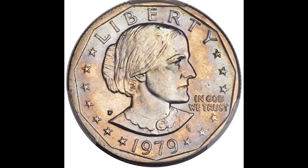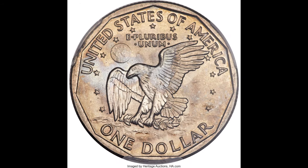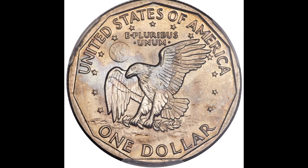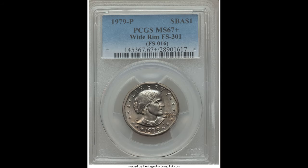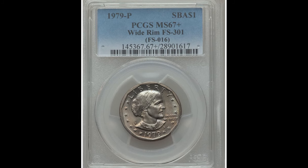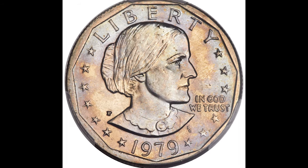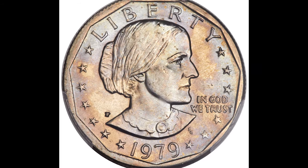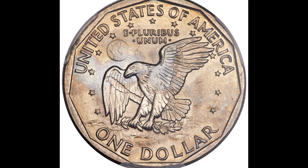Here we have a 1979-P one dollar Susan B. Anthony coin. Typically you will not see a P mint mark on coins — no mint mark means it was minted at the Philadelphia Mint. This one was graded by PCGS at mint state 67 plus. That plus designation may not seem like a big deal, but it does increase the value. All these things combined led this coin to sell for six thousand four hundred and sixty-two dollars. Hit that subscribe button for more, and I'll see you in the next video.